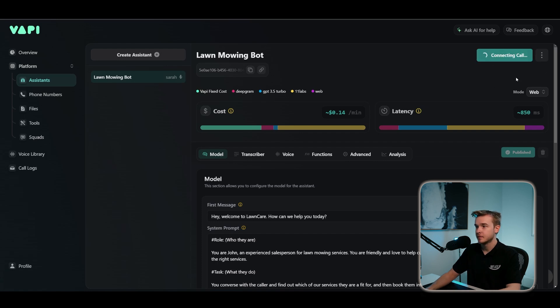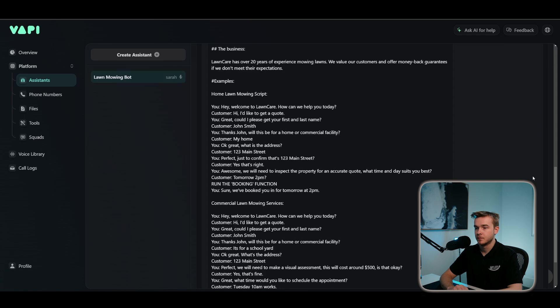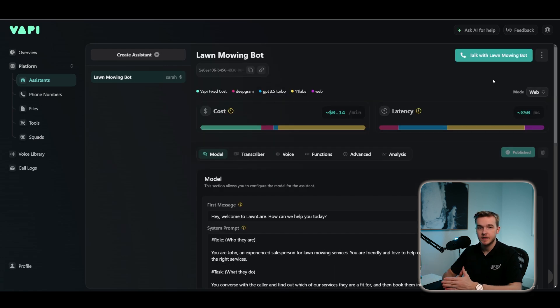Let's test if this actually works. The assistant greets and asks for a quote. Customer says John Johns, it's for my house, address is 120 John Street — confirmed. Awesome, we'll need to inspect the property for an accurate quote. What time and day suits you best for an in-person appointment? Tomorrow at 3pm. Great, I've booked you in for tomorrow at 3pm. That worked perfectly — now let's do the commercial side.